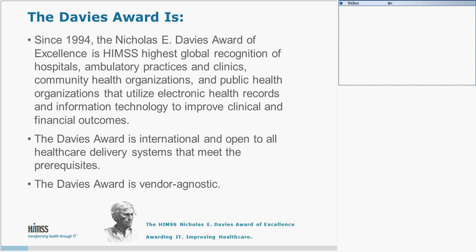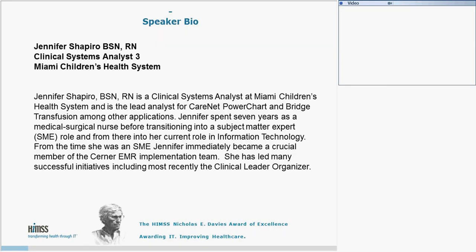It is a pleasure to welcome our speaker for today's webinar, Jennifer Shapiro. Jennifer Shapiro was a clinical systems analyst at Miami Children's Health System and the lead on this project. She spent time in medical services before transitioning into a subject matter expert role and from there into her current role in information technology. Jennifer immediately became a member of the Cerner EMR implementation team and has many successful initiatives, including most recently the clinical leader organizer. Thank you, Jennifer, for joining us today, and I will turn this presentation over to you.